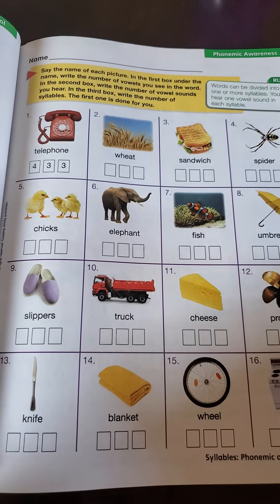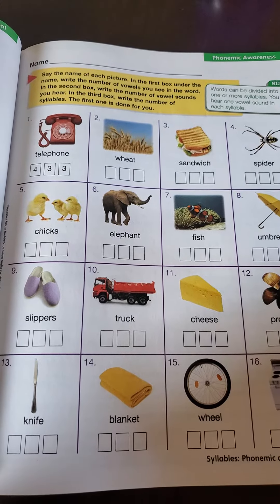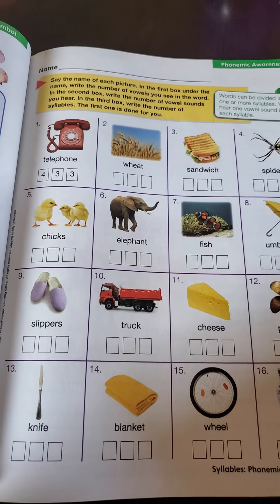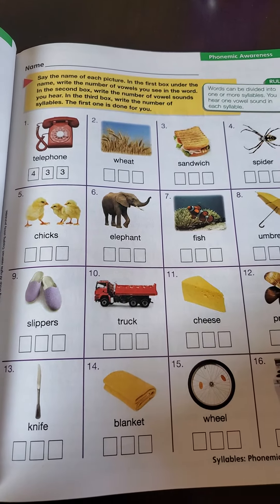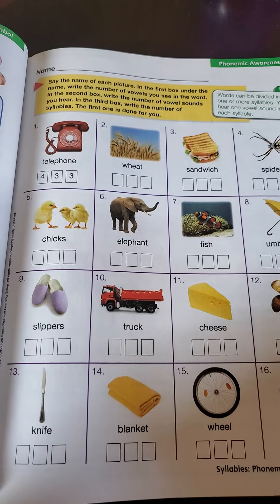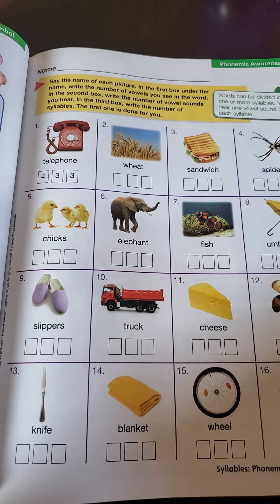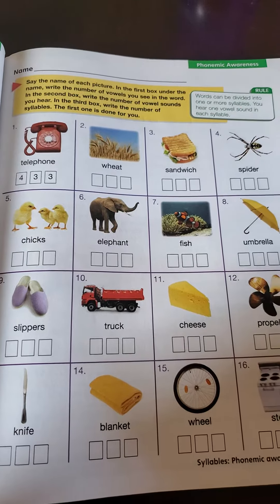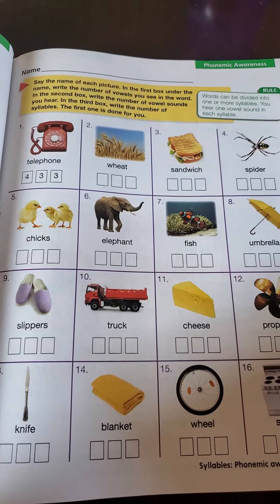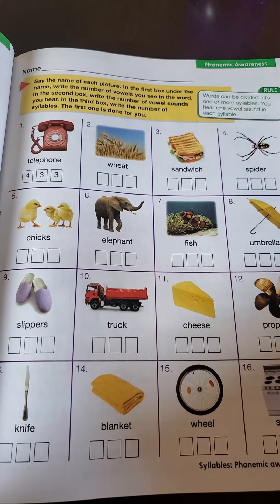Say the name of each picture. In the first box, under the name, write the number of vowels you see in the word. In the second box, write the number of vowel sounds you hear. And in the third box, write the number of syllables. The first one is done for you. Remember, the rule says words can be divided into one or more syllables. You hear one vowel sound in each syllable.